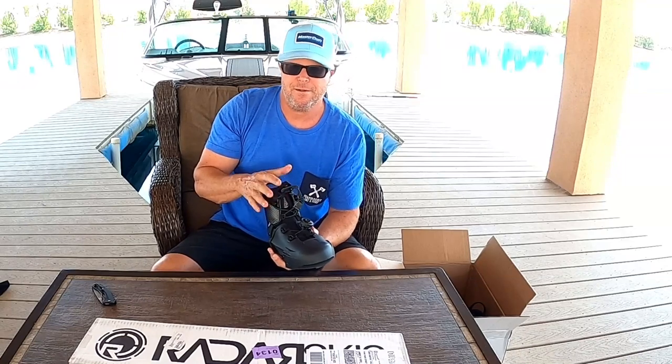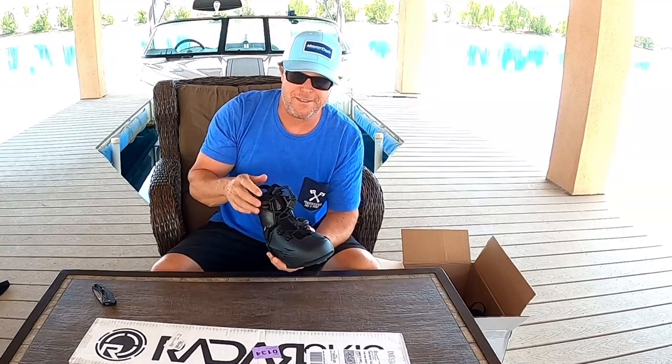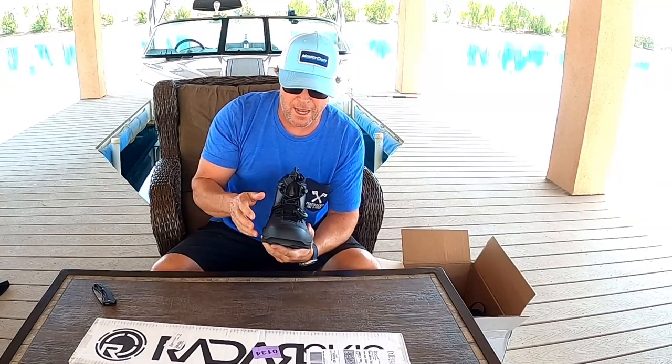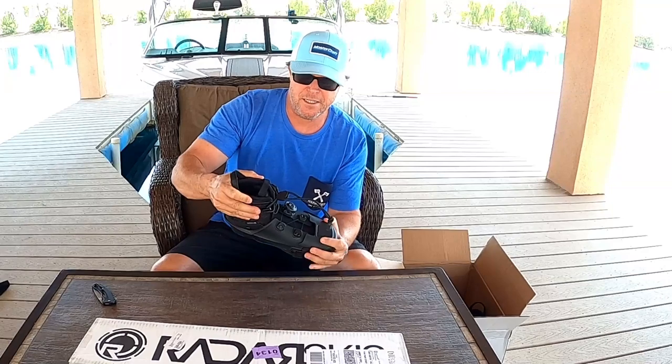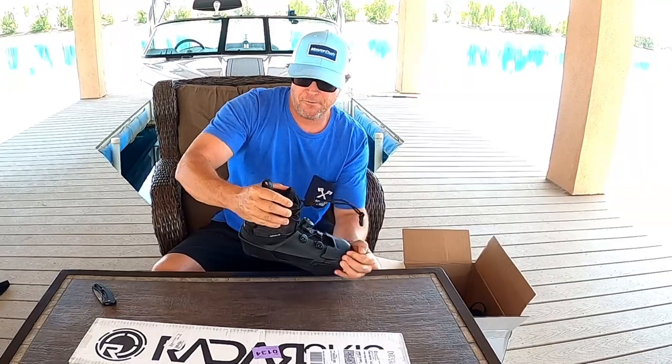The guys at Radar are over the moon about this product. Everybody I talk to — they're trying not to talk about it, but as I've been trying to dig some news out, everybody's stoked about this and running it.